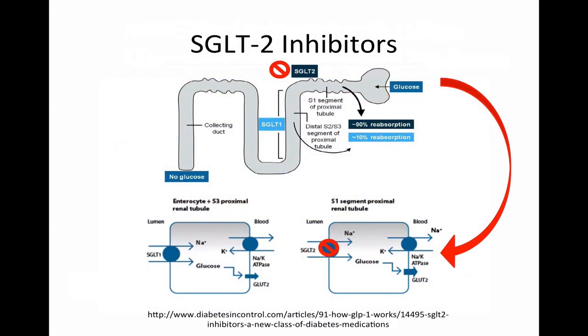Before we review the Cantata SU trial, it is important to understand how the SGLT2 inhibitors work. Normally, the kidneys regulate glucose in the body through sodium-glucose co-transporters. SGLT2 is found in the proximal tubule and accounts for 90% of the glucose reabsorbed in the kidneys. SGLT2 inhibitors work by blocking renal reabsorption of sodium in the proximal tubule, which in turn inhibits renal reabsorption of glucose. Urinary glucose excretion then increases and serum glucose returns to more normal levels.